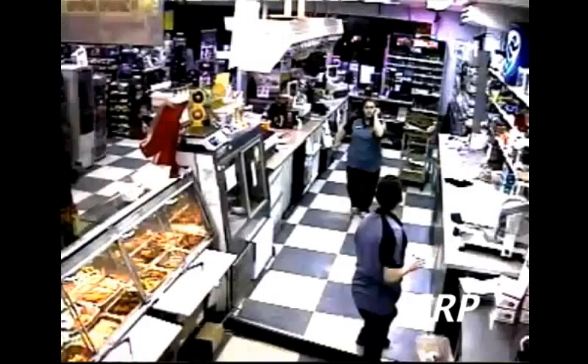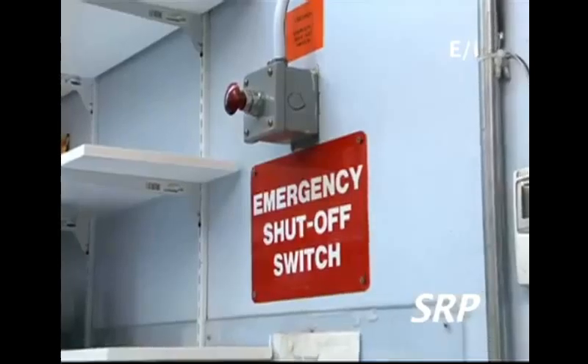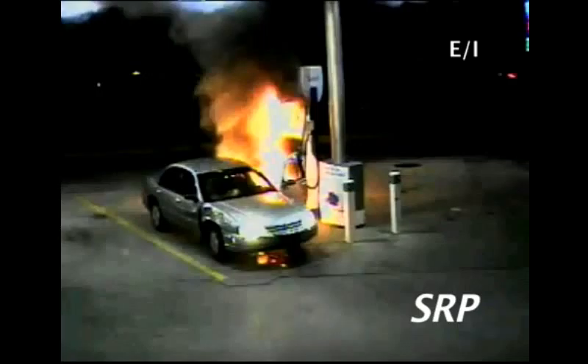You can see flames just shooting up to the canopy, so immediately I just turn around and hit the red emergency stop button. By hitting the emergency button, all the gas lines are shut down. By the time the firemen arrive, the car is engulfed in flames.